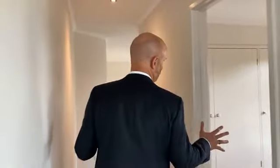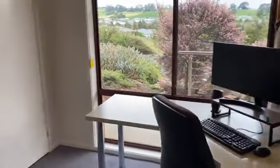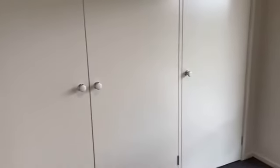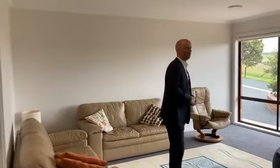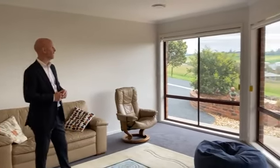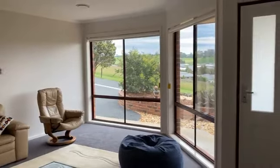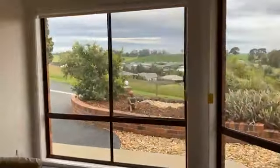So it's four bedrooms plus a study. In here we've got a fitted desk, overhead shelving, and fitted robe space as well — so this could actually be a fifth bedroom. Coming through here, this is more of a formal lounge or sitting room. Again, all those living spaces are orientated to the north side, so they do get a lot of natural sunlight and again those amazing views. It's a good spot for the kids to sit and watch TV.